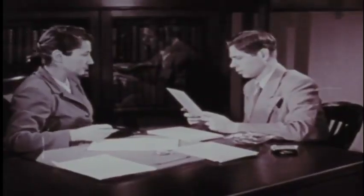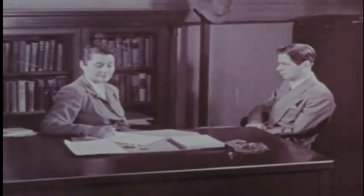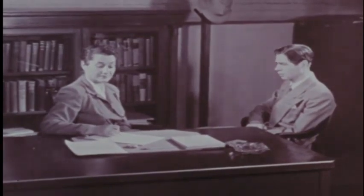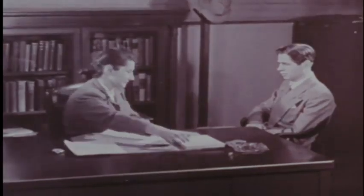After the subject has seen the ten cards, the inquiry begins. Interpretation depends largely on how the response was formed. What part of the blot was used? Did color, shading, and sense of movement contribute to the formation of the response? The examiner tries to find out by discreet questioning.